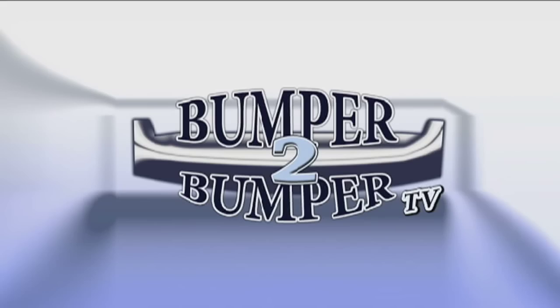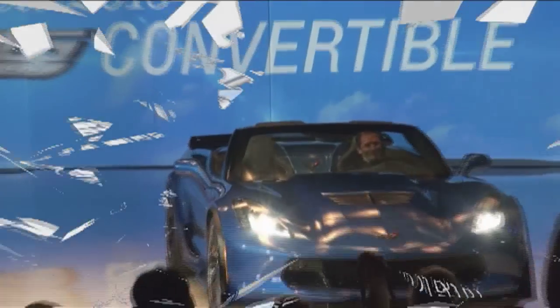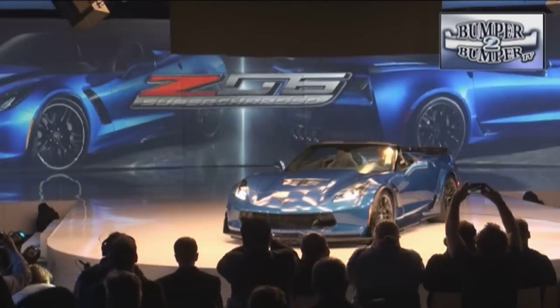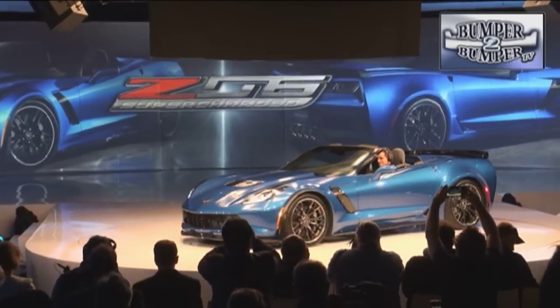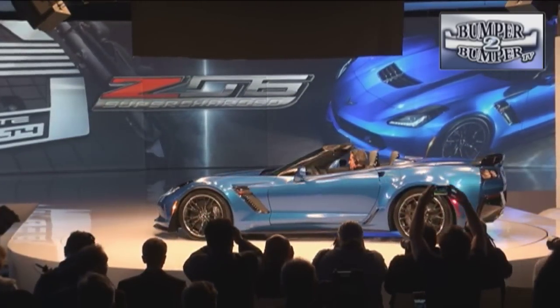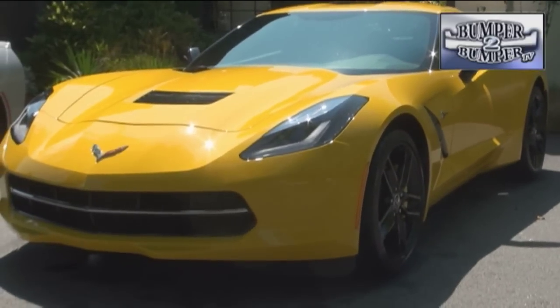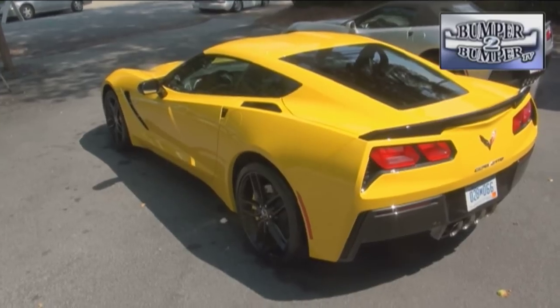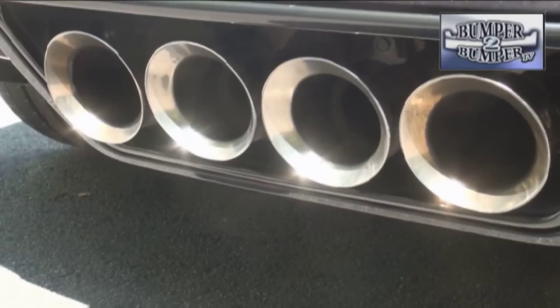This is Bumper to Bumper TV. In Chevrolet parlance, it's been nicknamed 'the big nasty.' The Z06 is not only the flagship of the Corvette lineup in terms of performance, it's also an enthusiast's dream come true. The updated sports car with throwback visual cues has already been a hit with Vette lovers, and then factor in two engine packages to sweeten the deal.